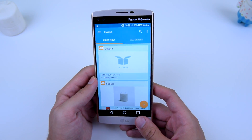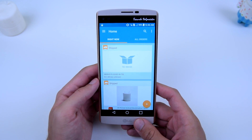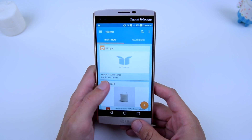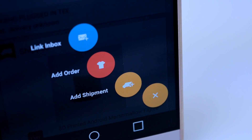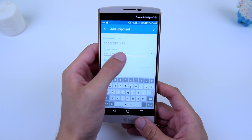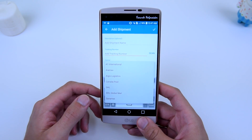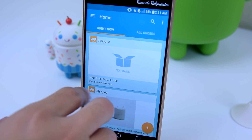Let's say for whatever reason it doesn't have one of the packages — maybe someone texted you the tracking info so it's not on your Gmail. What you would do is press this button right here and you can add the shipment. You add the name if you want to, you add the tracking number which is very important, and then the carrier. It mainly has most of the major shipping carriers — most of them should be there.